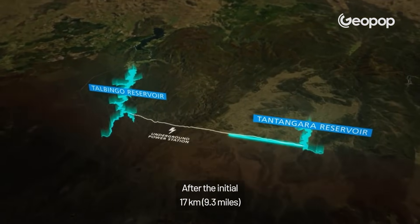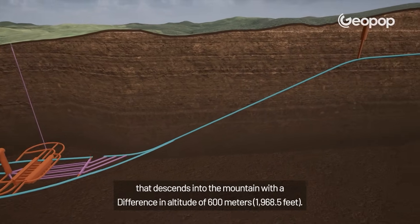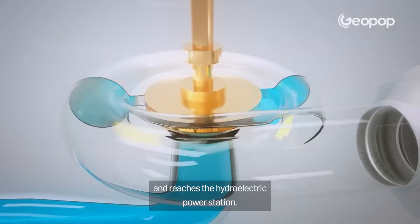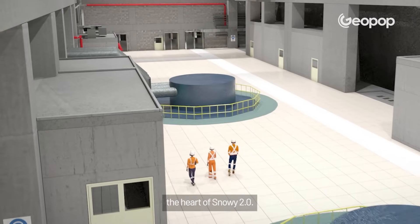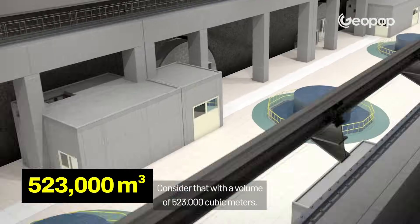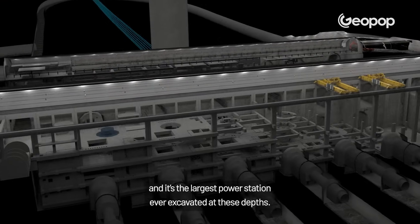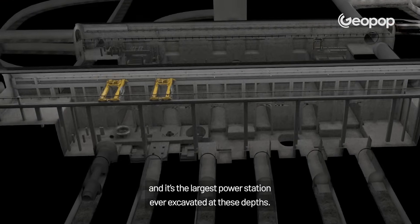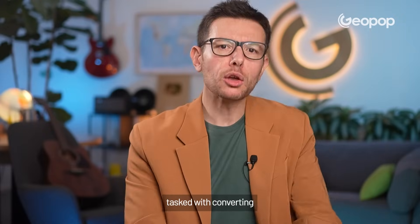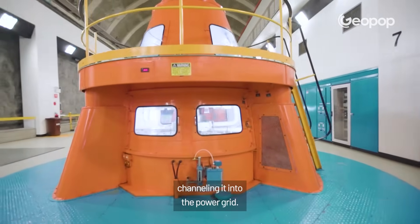After the initial 17 kilometres through the rock, the water passes through the inclined tunnel that descends into the mountain, with a difference in altitude of 600 metres. From here, the water flows at high speed and reaches the hydroelectric power station — the heart of Snowy 2.0 — at approximately 800 metres underground. With a volume of 523,000 cubic metres, it could fit one entire Sydney Opera House inside it, and it is the largest power station ever excavated at these depths. Here, turbines, generators and transformers are housed, tasked with converting kinetic energy into mechanical and then electrical energy, channelling it into the power grid.